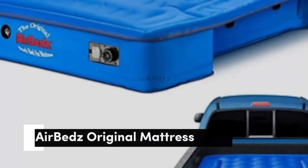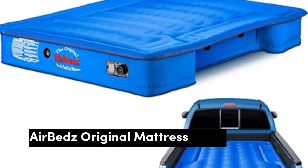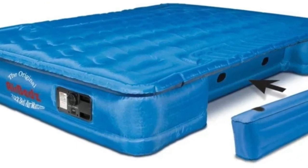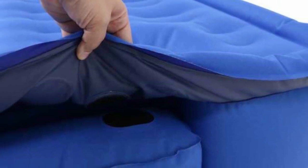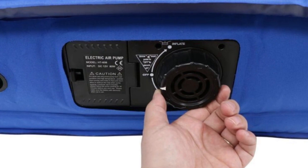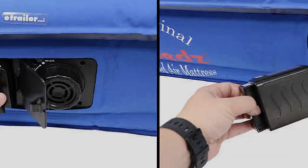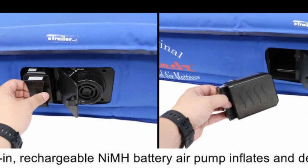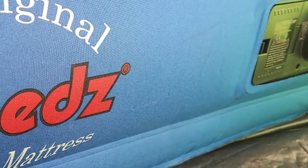Number 2. Although there are several airbeds on the market now, their original model is still a great choice. This truck mattress comes in five different sizes, ranging from 5 feet, suitable for short-bed trucks, up to 8 feet, ideal for long-bed trucks. Although this bed doesn't have an electric-powered DC pump, it does have a built-in rechargeable pump. Each valve cover is also reinforced to ensure the mattress maintains your preferred firmness throughout the night.